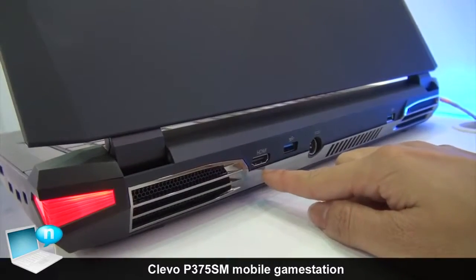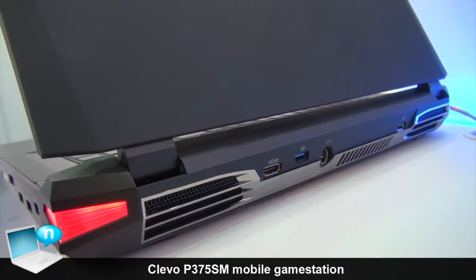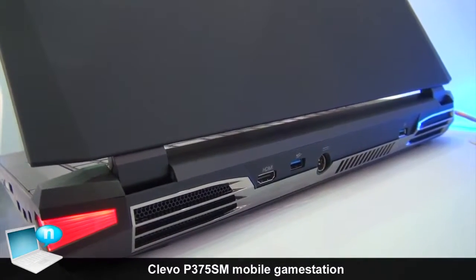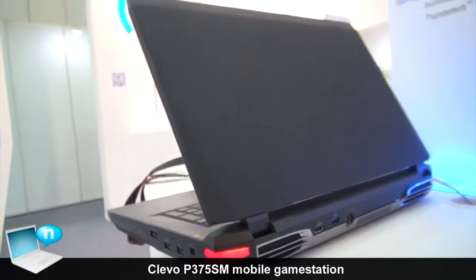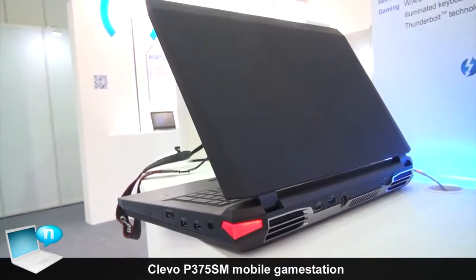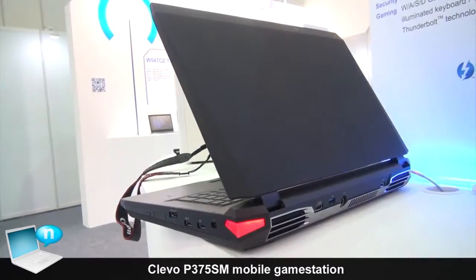It supports HDMI out, so you can connect external displays outside. And for the overall design, it's designed very fancy for heavy gamers.